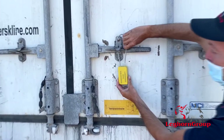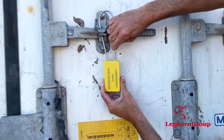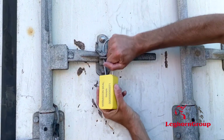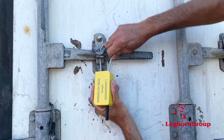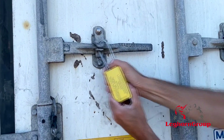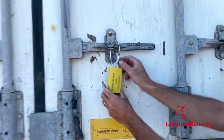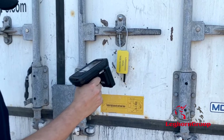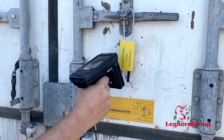Absolutely innovative for the sector and destined to radically transform the computerization and protection of goods in the logistics and international transport processes, the three-state seal will be available starting September 2020, both in the bolt lock Sauter seal and cable lock version, the Myrmidon seal.